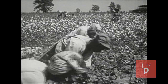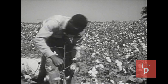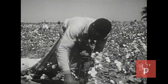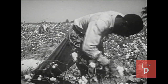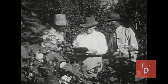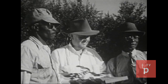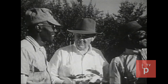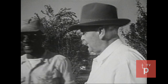Much of the work is still done by hand. Much of the wealth still comes from one crop — cotton. Most of the workers are Negroes who live on the plantation. Today the man who owns the plantation is called the landlord, and the men who work the farm are tenants. The landlord, the laborers, and the land are still the important parts of the plantation system.